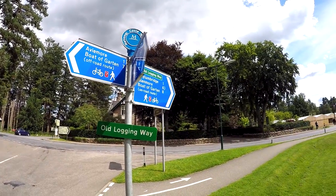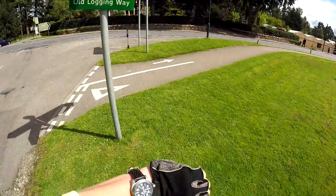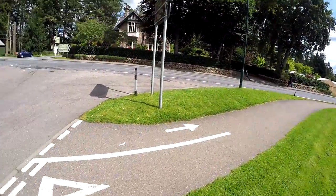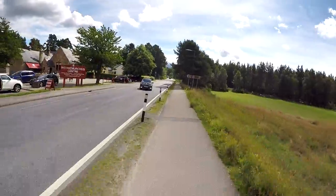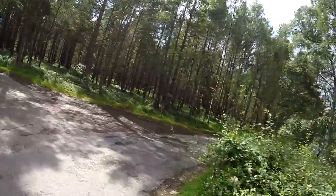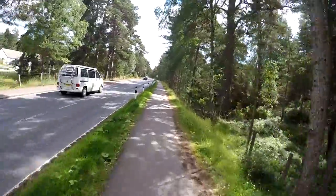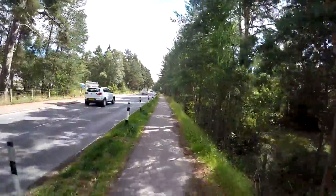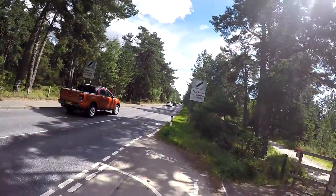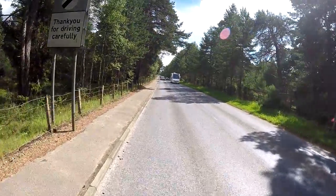Rothiemurchus Visitor Centre. We've got a little bit of cycle track here before we join the main road. We've probably gone about 16 miles — it's a good run to Boat of Garton. Now it looks like the cycle track finishes just along here. Rejoined carriageway. It does look a bit busy. Oh well, main road it is. I think we take a left here for Nethy Bridge — so it was Feshie Bridge and now it's Nethy Bridge. Boat of Garton, route 7 — yep, here we go.